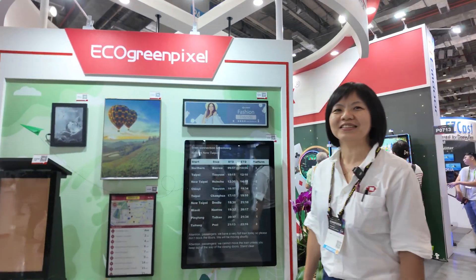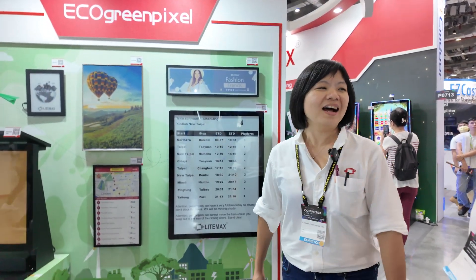Hi. Hi. How are you? Who are you? We are Lightmax. Lightmax. Yes, Lightmax.